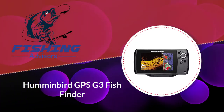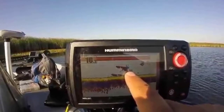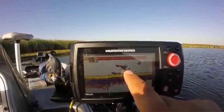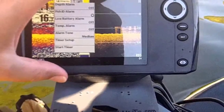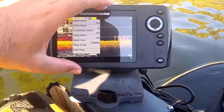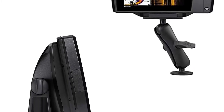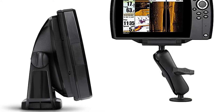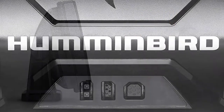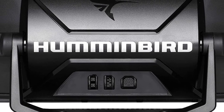Number two: the Humminbird GPS G3 fish finder. With a seven-inch display screen of 800 by 480 pixels, you will be able to see information with crystal clear clarity using its pre-loaded split-screen view options. It is backed with an LED backlight so you can easily read it under the sun, and it comes with 256 colors to help you identify fish and structure underwater. This is a powerful fish finder with a transmit power RMS of 500W and 4000W peak-to-peak, operating at 83/200 kHz and 455 kHz with 2D imaging and down imaging respectively.